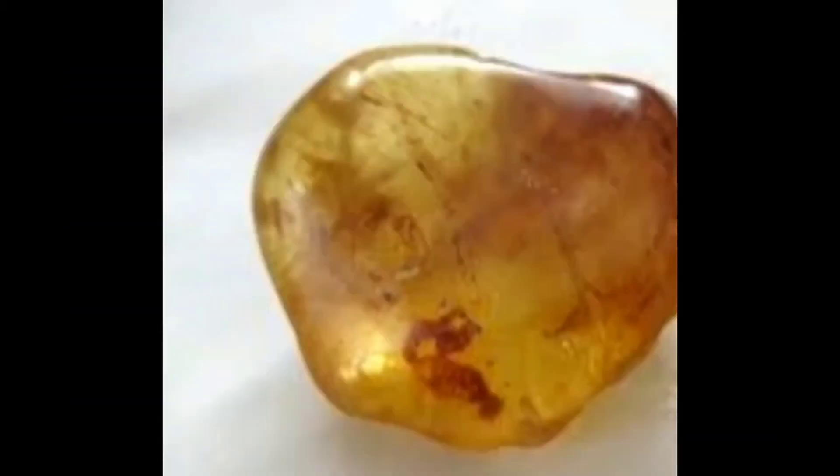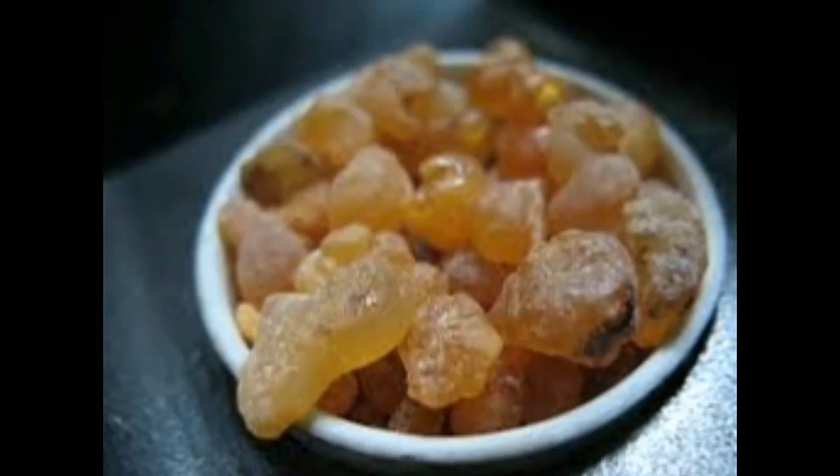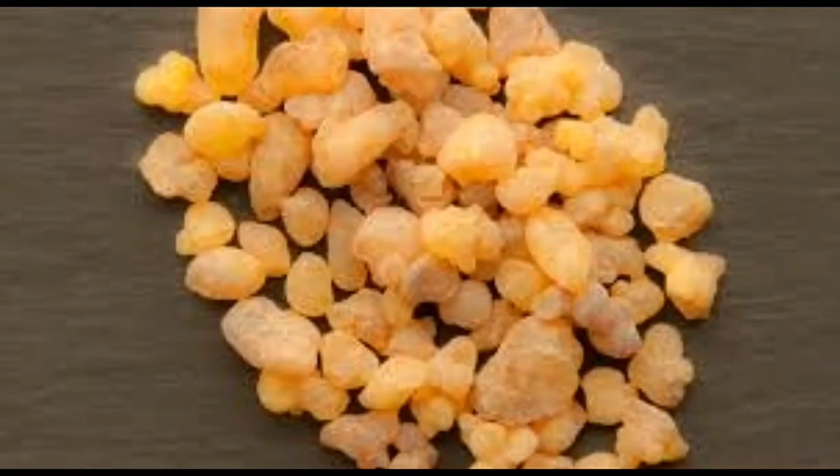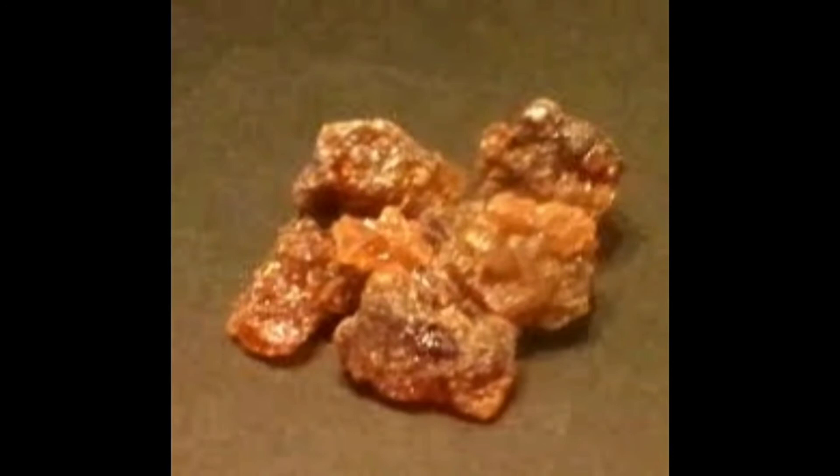Gugulu is purified using triphala kashayam before using as a medicine. Gugulu contains calcium, magnesium, iron, silicon, etc. Triphala gugulu contains 1 part of Terminalia chebula, 1 part of Terminalia bellerica, 1 part of Piper longum, 1 part of Phyllanthus emblica, and 5 parts of purified gugulu. A small amount of honey and ghee are also mixed together. It is available in tablet form.